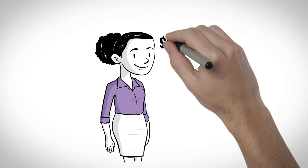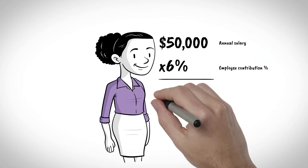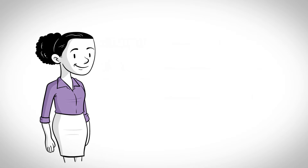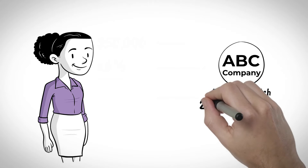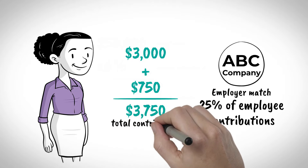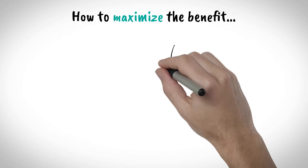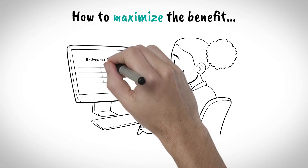For example, Cathy earns $50,000 annually and decides to contribute 6% of her pay to her retirement account, or $3,000 per year. Now suppose your employer matches 25% of employee contributions up to 6% of salary. In this scenario, the match would amount to $750, and added to Cathy's contribution of $3,000 would lead to a total contribution of $3,750 for the year. In a plan with an employer match, consider the employer contribution amount as free money being added to your retirement savings.